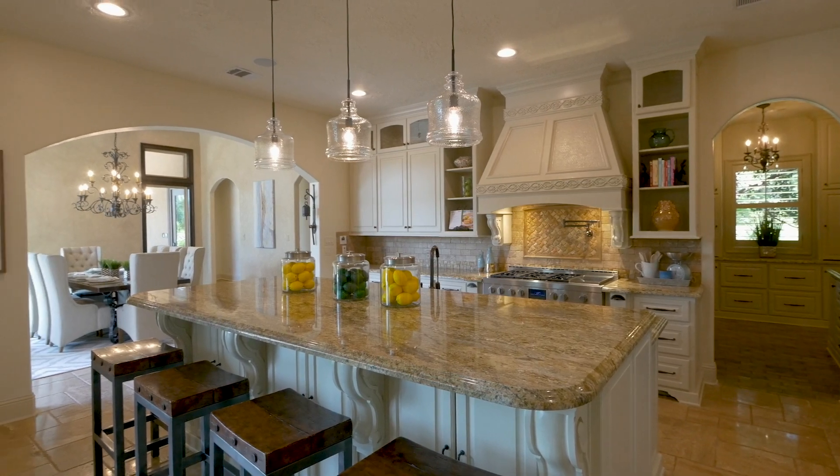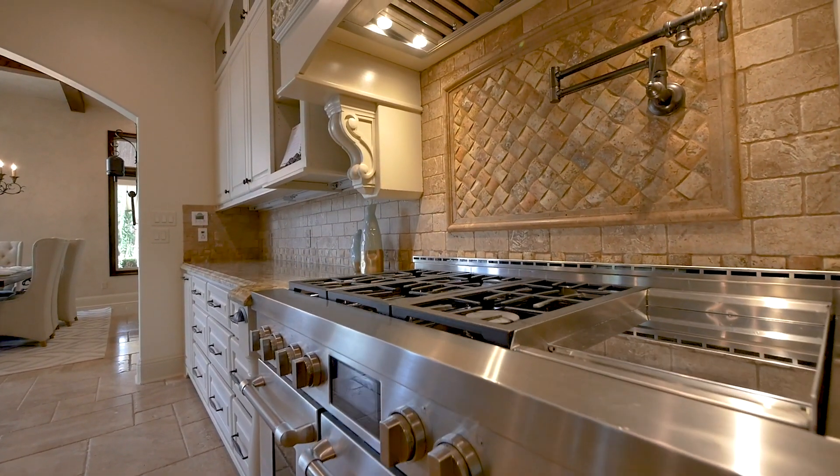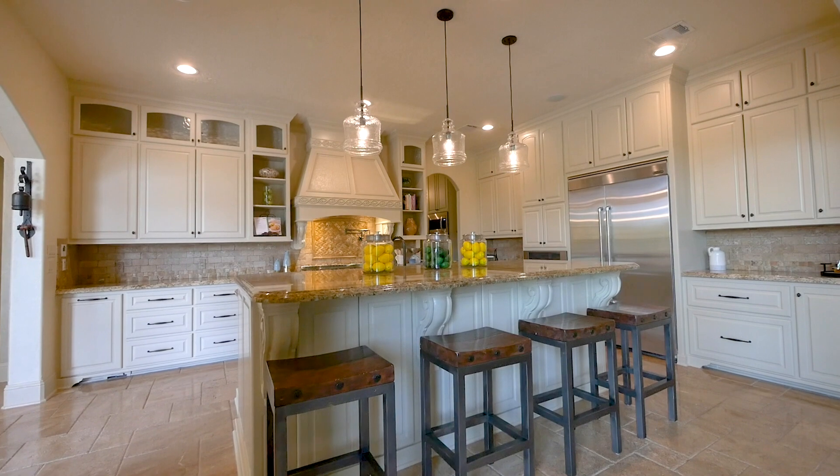Featuring a large centre island with counter-seating, the finest modern appliances and beautiful granite countertops, here is the perfect social space to cater a home with such an entertaining capacity.